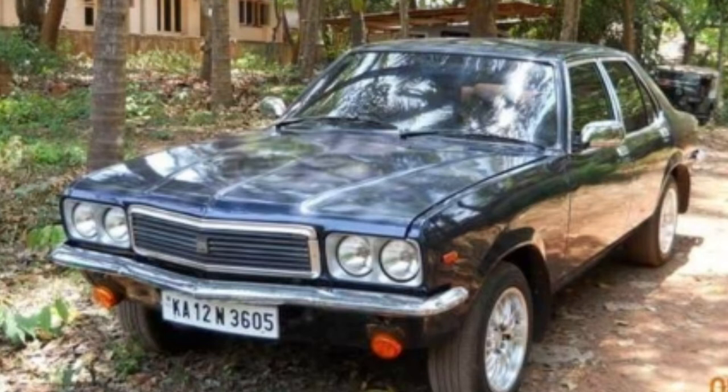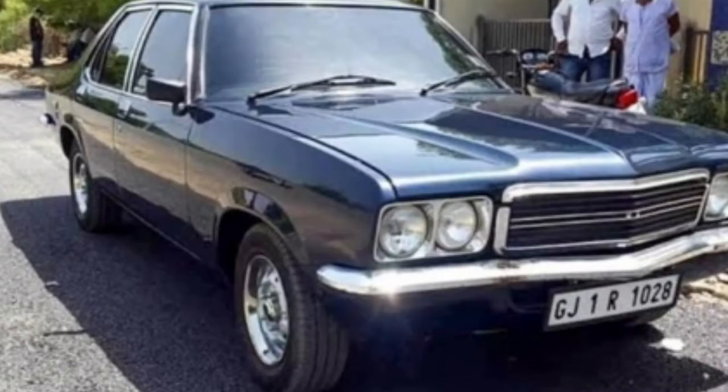The second variant is the 2.8 GL Classic petrol engine. This one has a manual transmission and is priced at 5.9 Lakhs.